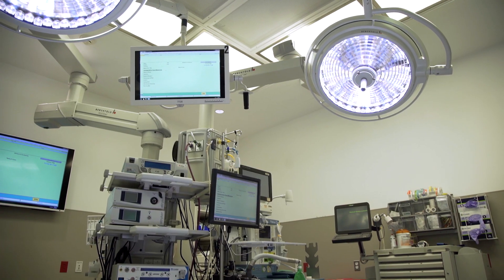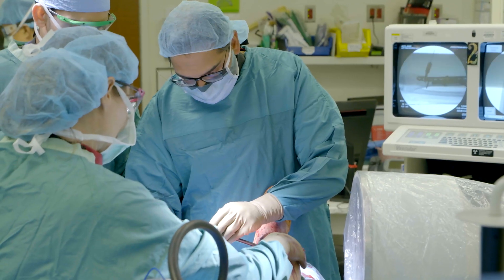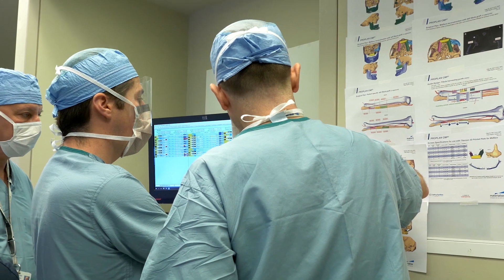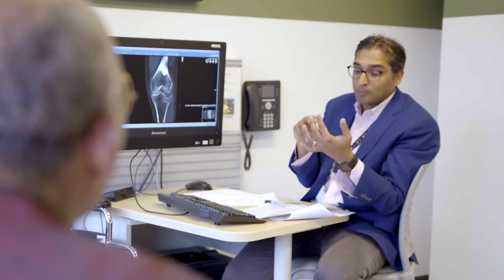The Penn Orthoplastic Limb Salvage Center is a cohesive group of physicians whose focus is on limb salvage and reconstruction. For functional reconstruction we look at the patient as a whole, because each patient we see is going to have different needs. Some may want to go back and be a high-performance athlete, some may just want to go back and run around with their family. We really take into account what the patient's functional needs and social needs are.